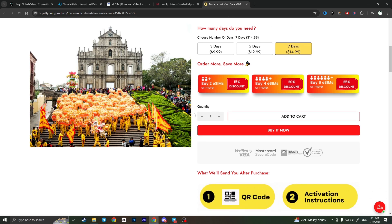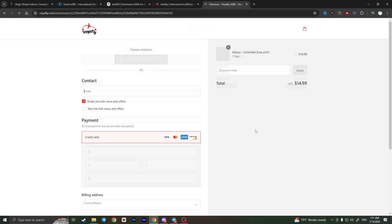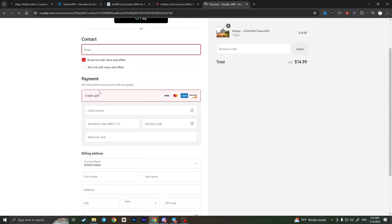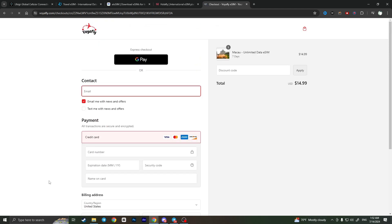You can choose the quantity of eSIMs you want, and when you're ready click the 'Buy It Now' button. I will leave all the links in the description. Here you can choose your payment method — Google Pay or your own credit card — and when you're ready click 'Pay Now' to get your best eSIM for Macau with unlimited 5G connection and free hotspot. If you found this video useful, leave a like and subscribe to the channel. Thank you.